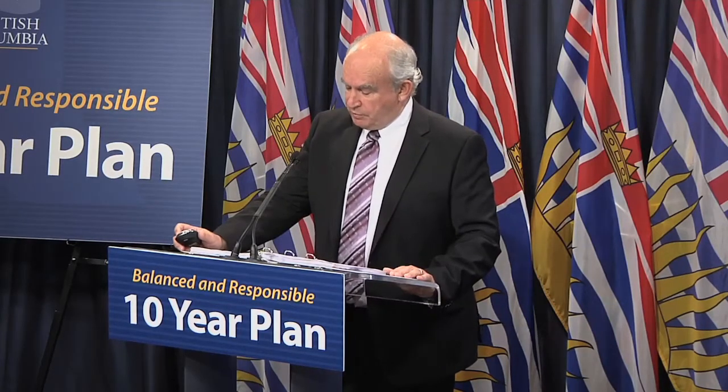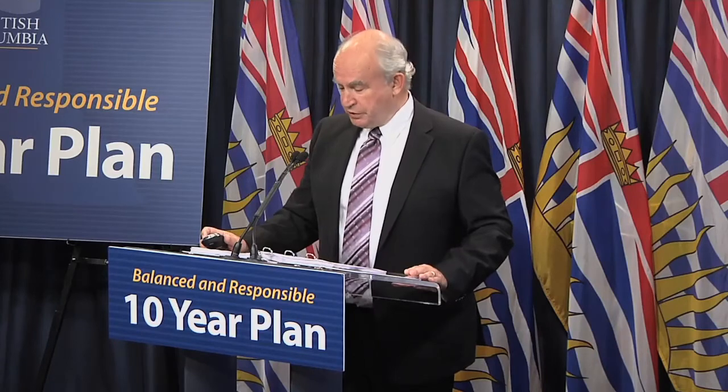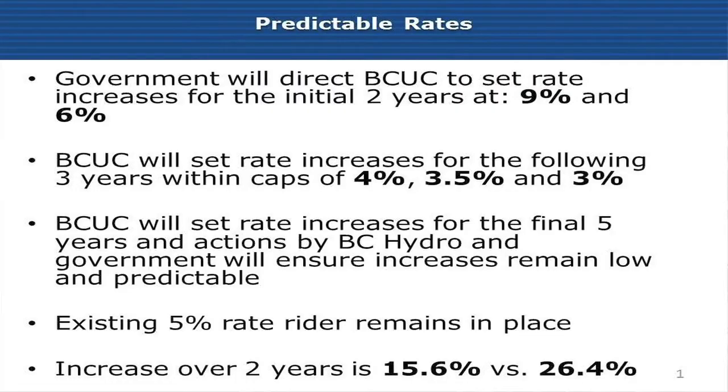To accomplish that, government will direct the BC Utilities Commission to set rate increases for the initial two years of the 10-year plan. The first year is 9%, the second year is 6%. The Commission will set the increases for the following three years, but they'll do so within capped rates for years 3, 4, and 5.